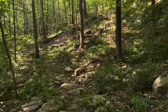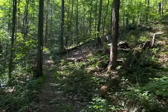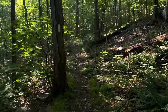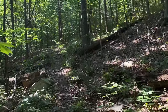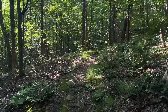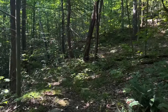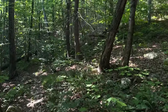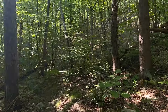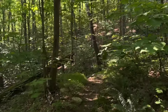New York continues to be very rugged, but it's a rugged beauty. We're slowly chipping away at it — the mileage counts don't go quite as fast as they have been. But we couldn't ask for a better morning. It's almost nine o'clock and it's still only 68 degrees, so it's nice hiking.